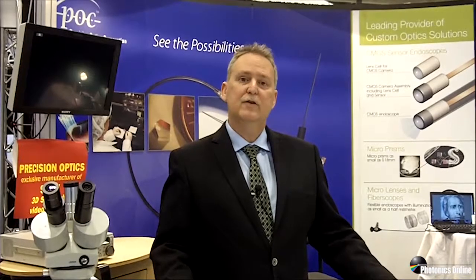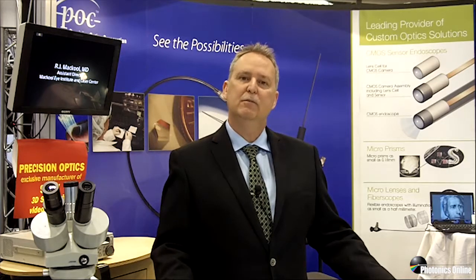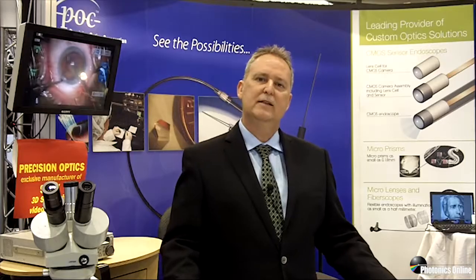I am very proud of the relationships that we have built with our customers and I look forward to your most challenging micro optical needs. For more information, please visit our website at www.poci.com.